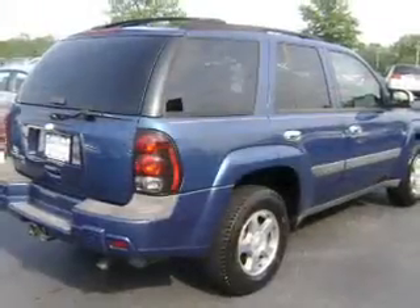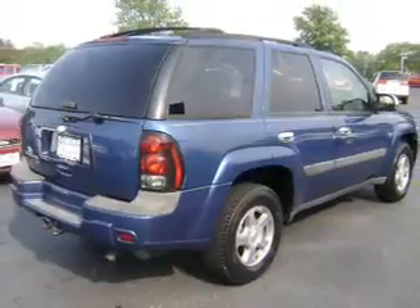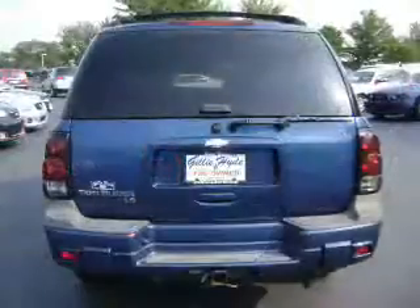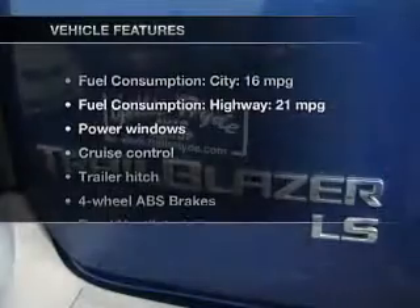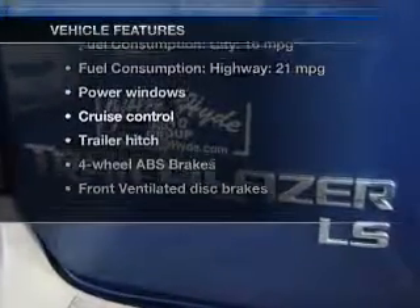Premium wheels give a more luxurious look. The anti-lock braking system will help deliver you safely to your destination. This car has separate passenger temperature controls. Plus, enjoy these notable features that are included in this vehicle.